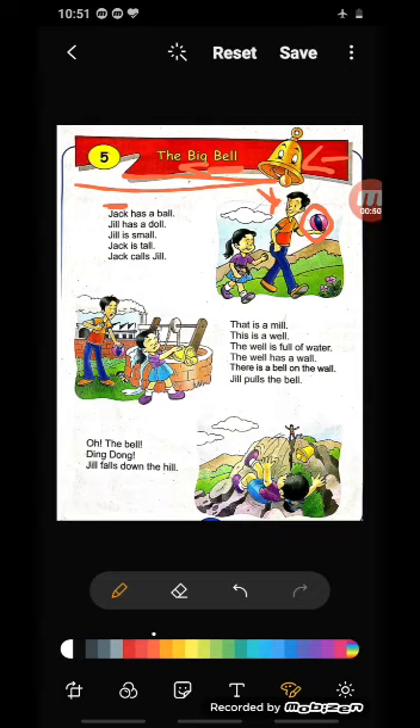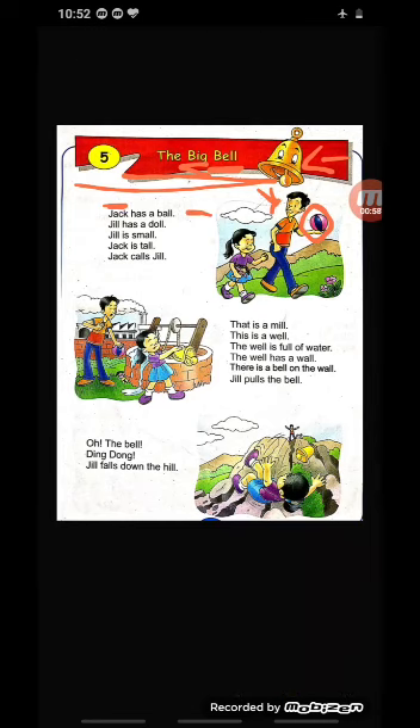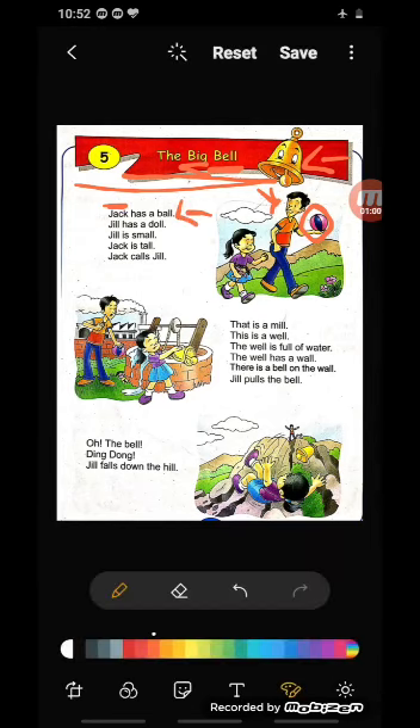Aap school mein bhi khailte hai, aapke ghar mein bhi ball hoga, aapne ball dekha hoga. So what is the spelling of ball? B-A-L-L. And the ball is in whose hand? Jack's hand — J-A-C-K, Jack. Jo ladka hai uska kya naam hai? Jack, okay?